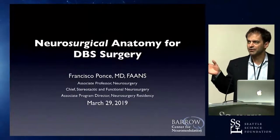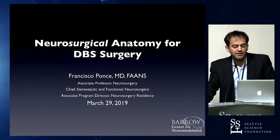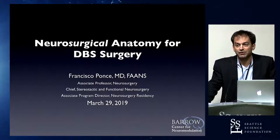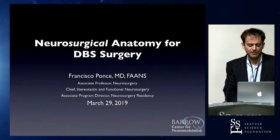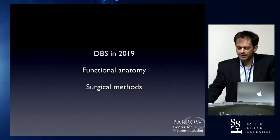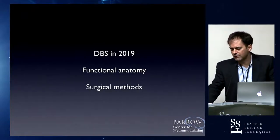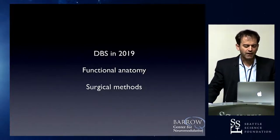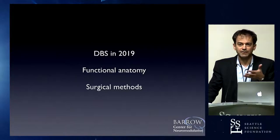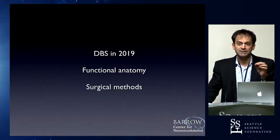I emphasize this title — neurosurgical anatomy for DBS surgery — because it's easy in neurosurgery to overlook the importance and relevance of basal ganglia anatomy and DBS anatomy over the course of seven-year neurosurgical training. But increasingly DBS is becoming more mainstream, and as we see less micro neurosurgical anatomy — fewer gross total resections of skull-based meningiomas and fewer basilar tip aneurysm clippings — we need to know what we see on imaging.